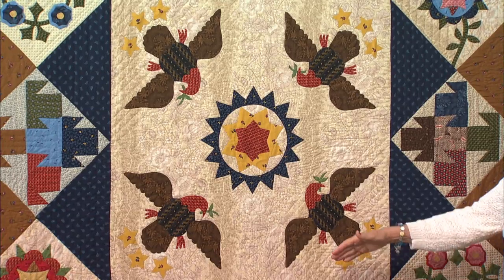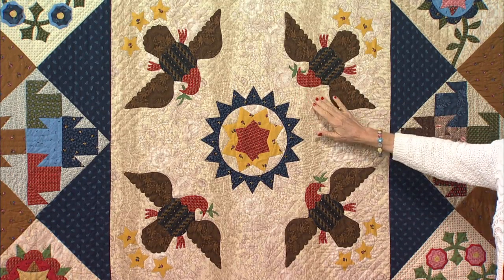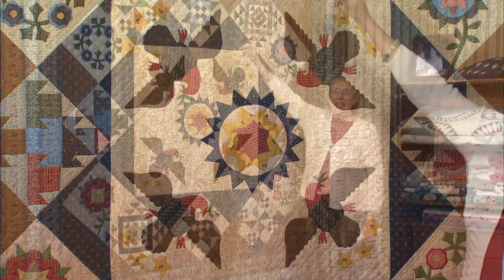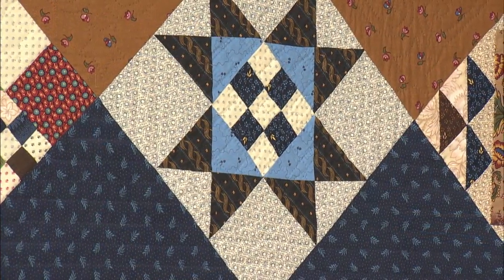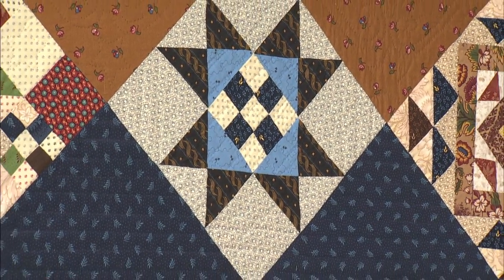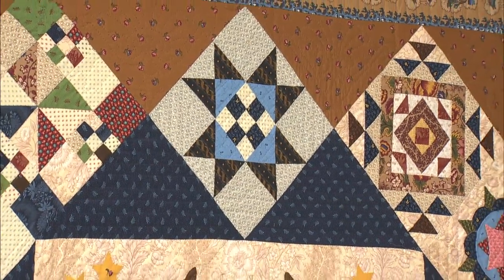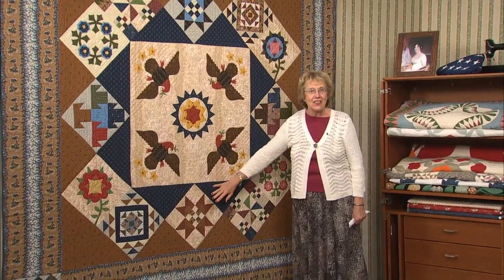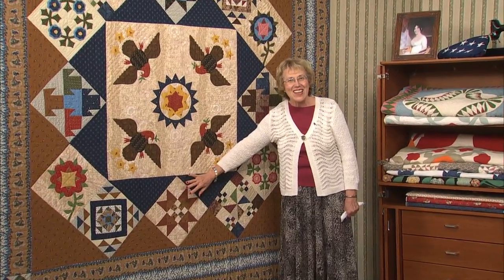In the center, the eagles soar with their striped shields on a large tone-on-tone background. Centered above the eagles is our block for today, the Dolley Madison Star. It's very federal-looking with dark blue stripe in the star points and nine-patch. A softer blue surrounds the nine-patch. Under the eagles, Linda used a rust-colored stripe for the second Dolley star.